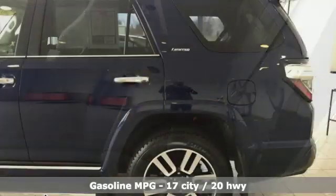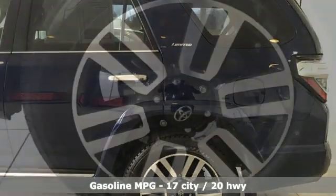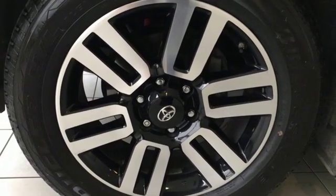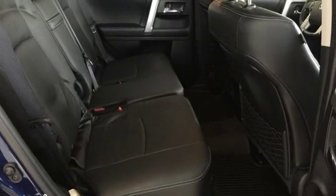Features include automatic transmission, front heated and ventilated leather bucket seats, external memory control, auto-dimming rear view mirror, dual zone climate control, and power heated mirrors.